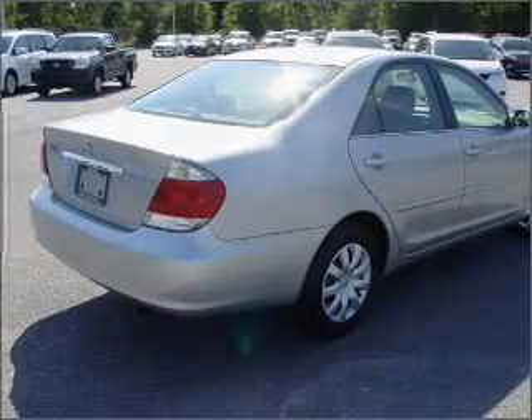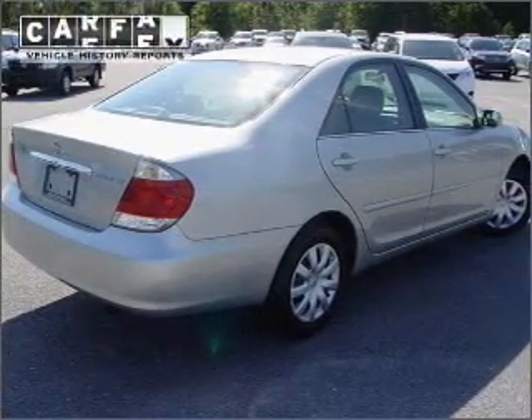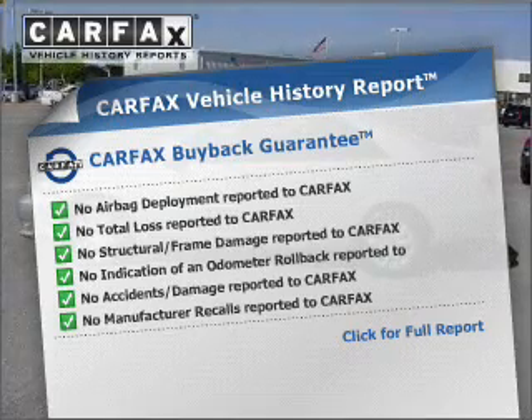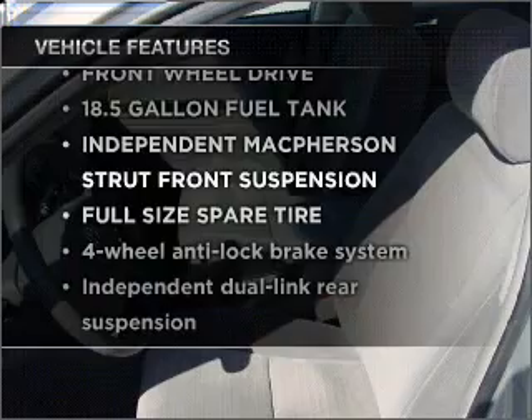You will appreciate the safety feature of anti-lock brakes. An included Carfax Vehicle History Report allows you to purchase with confidence and the knowledge that your buy was a smart choice. Plus, enjoy these notable features that are included in this vehicle.